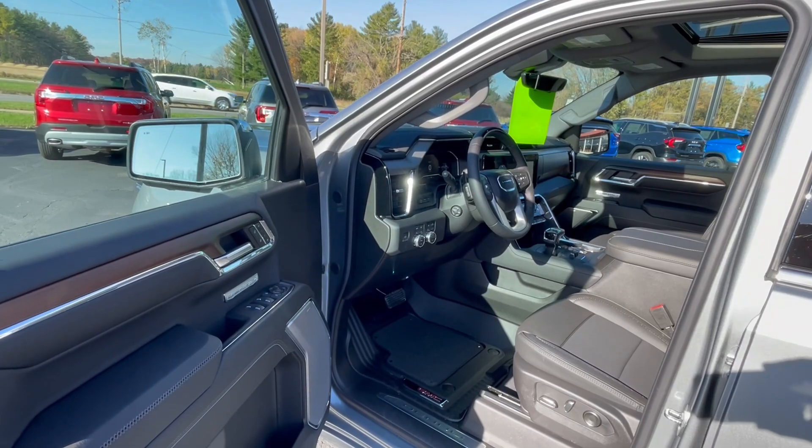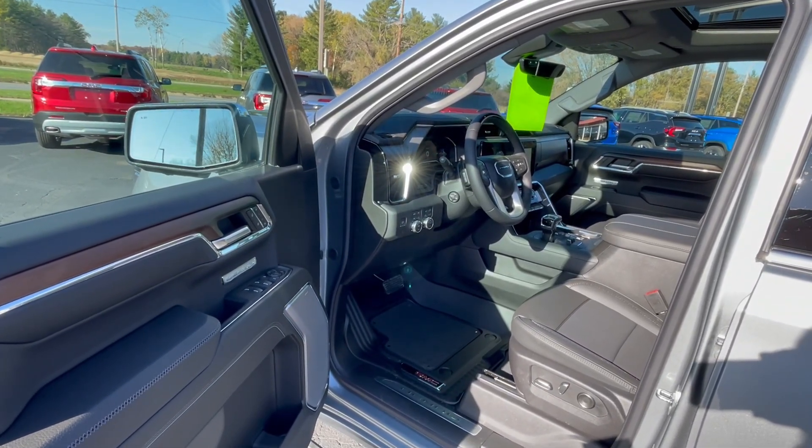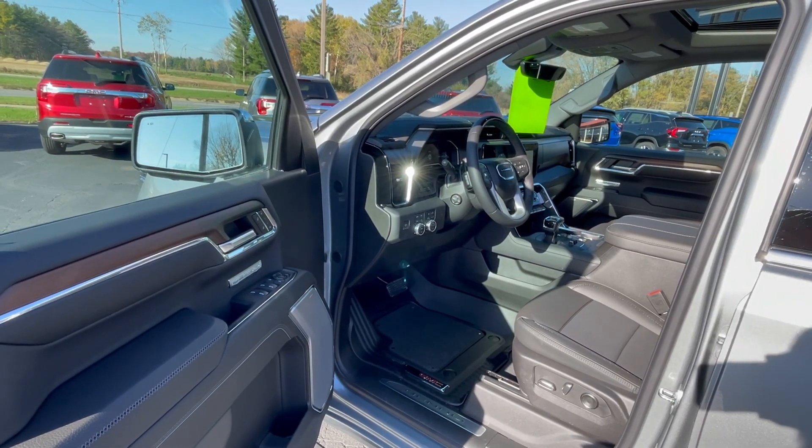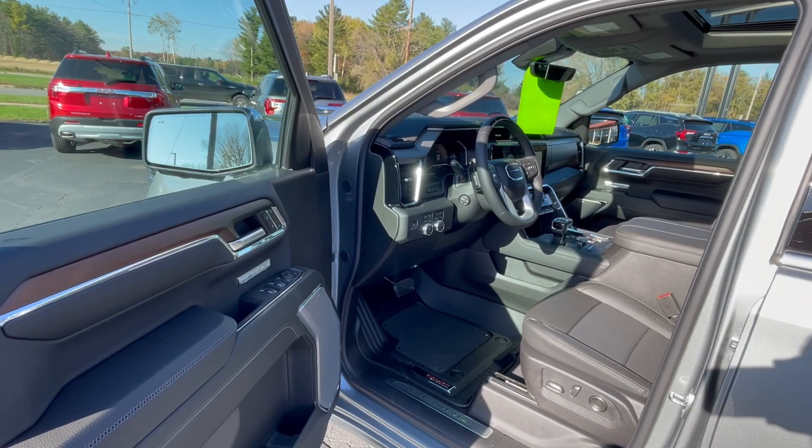Wow — as soon as we open up this door, that's definitely jumping out and telling you this is a Denali. Before we go through the things inside, let's go ahead and talk about the standard and extra options that were added onto this vehicle.